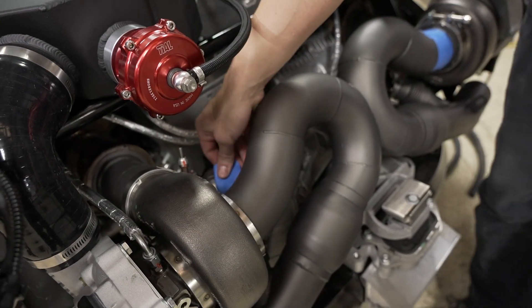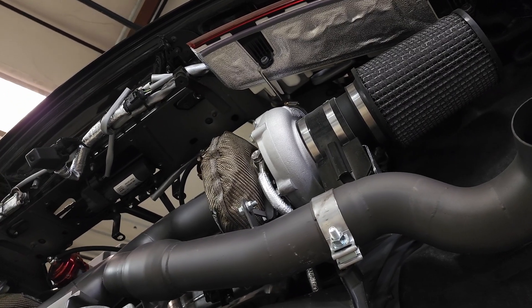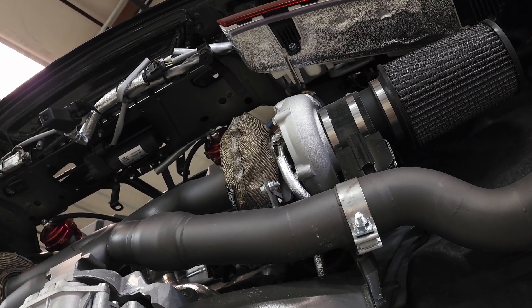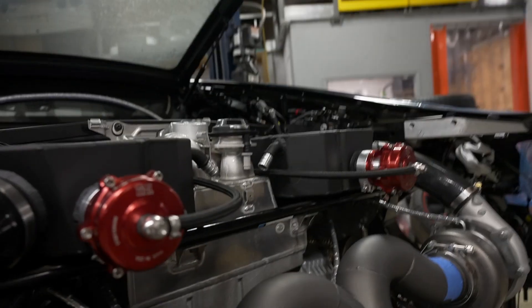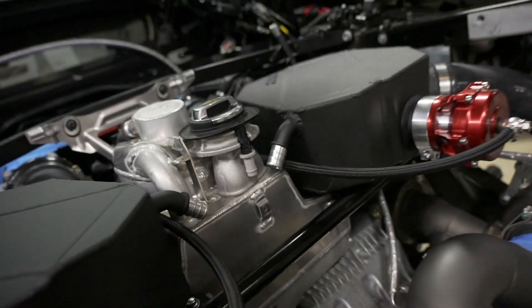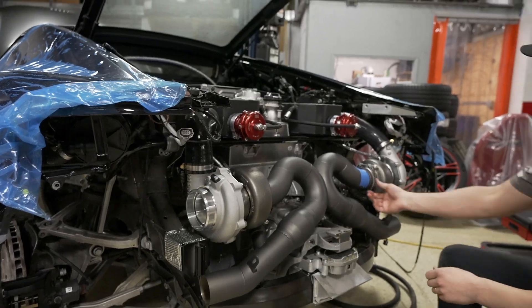We've got to route our last couple of water lines and oil return lines and water return from our air-to-water intercoolers, and then we're pretty ready to start it up. We will let him get finished up and we will cut to a first start.